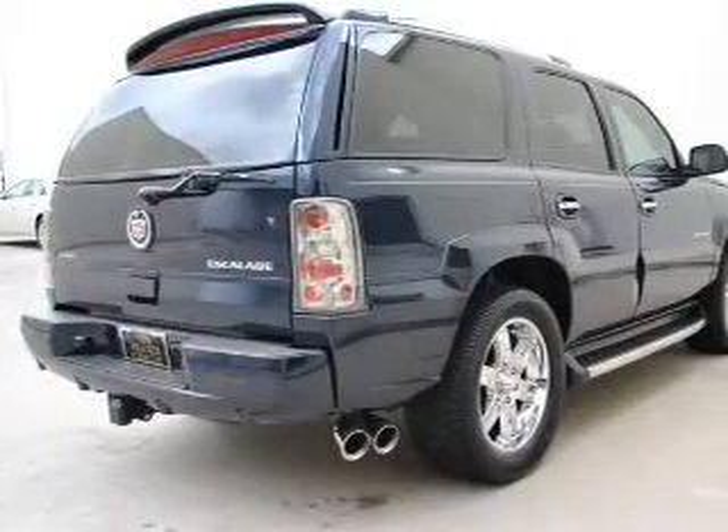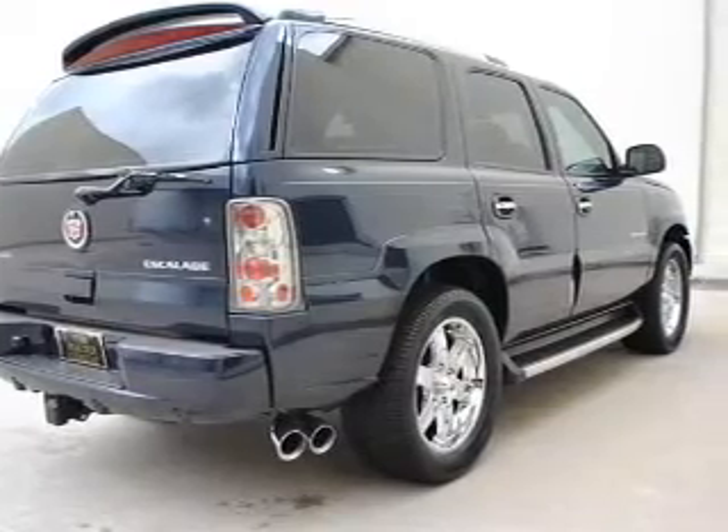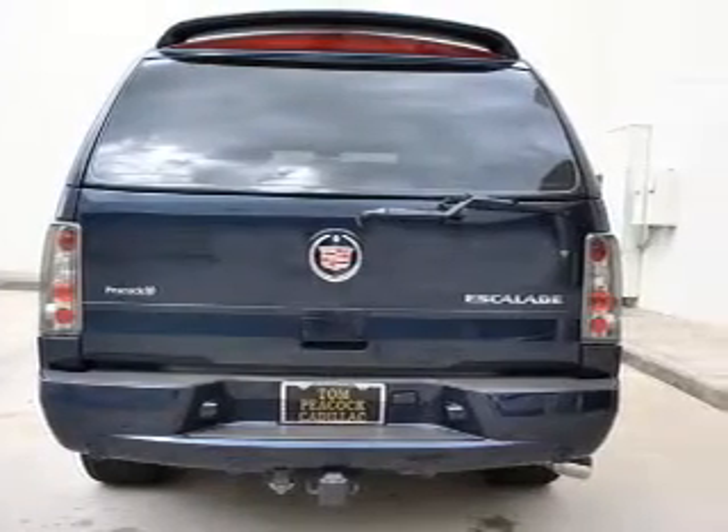Treat yourself to a premium sound system. The anti-lock braking system will help deliver you safely to your destination. And memory settings are one of many features.